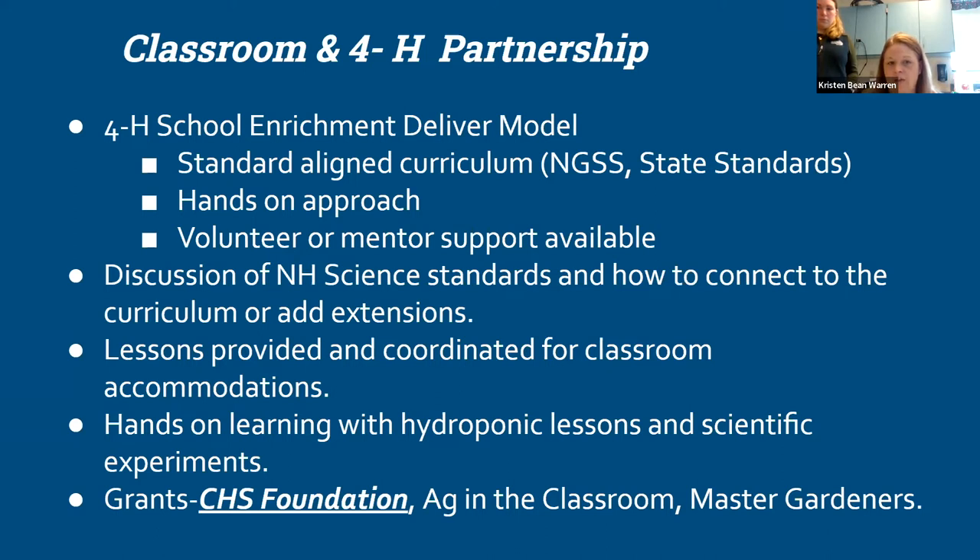In many of our school enrichment models, it's not always just a teacher delivering. It's often in conjunction with a 4-H volunteer who's trained in the curriculum to help support teachers, depending on how comfortable a teacher is with the actual material. Coming in and working with Kristin, there was already a natural fit — the curriculum I was bringing aligned to the work she was doing in the classroom, matching up with her scope and sequence.